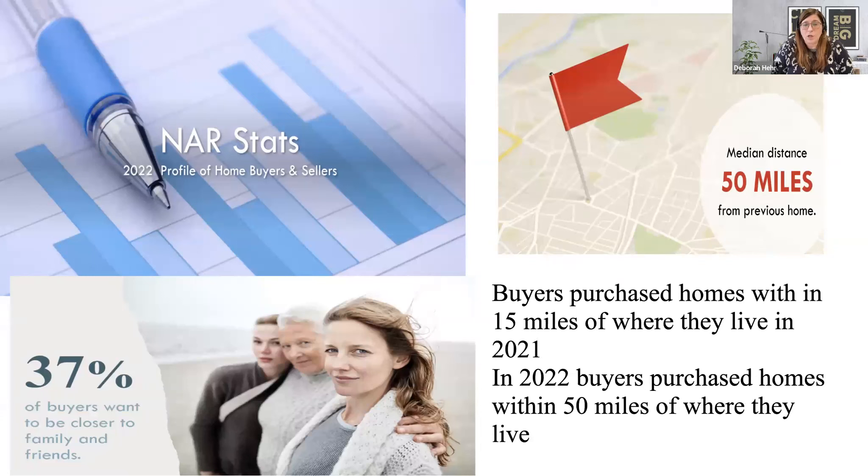Here are some stats you can post on your social media. In 2021, buyers purchased homes within 15 miles of where they lived. But in 2022, that expanded to up to 50 miles out. This shows that when there's a shortage of homes, broadening your search area can help you find what your buyers are looking for. Don't stay in the box — always think outside of it.